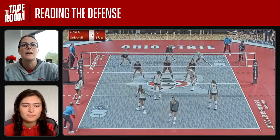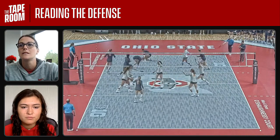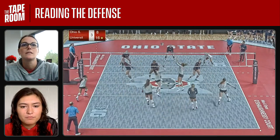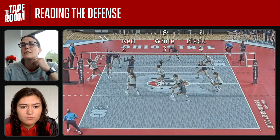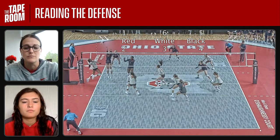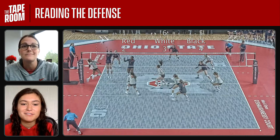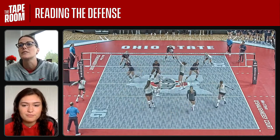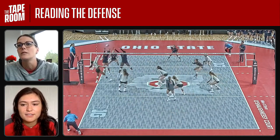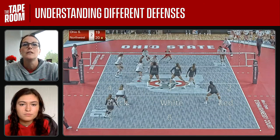Jen again, getting a lot of swings, same defense. What's a big thing in terms of hitting down the line — do you have to just swing hard all the time? Placement's huge. As long as it's put there, you're good. Put it where they're not. Jen does a really good job of putting it down the line right there. Let's switch gears a little bit — let's go to another opponent. This one's Northwestern.